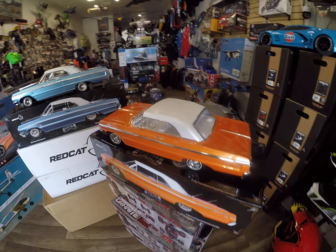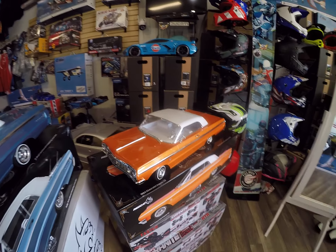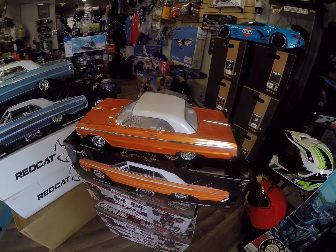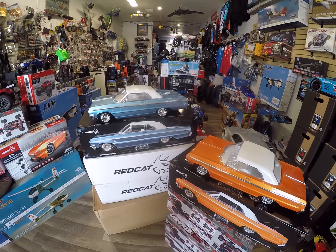Motor Styles Hobby Shop in Granada Hills, 17555 Chatsworth Street, Granada Hills, California. We're open from 11 a.m. to 6 p.m. during the week, and Saturday and Sunday from 1:30 p.m. to 4 p.m.